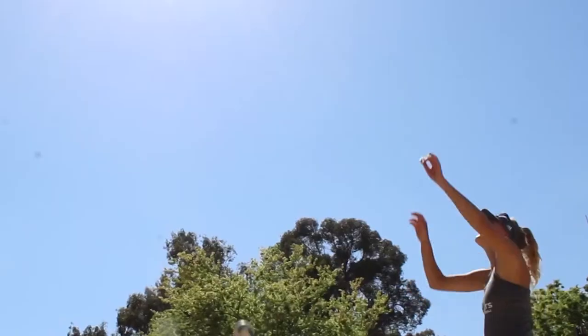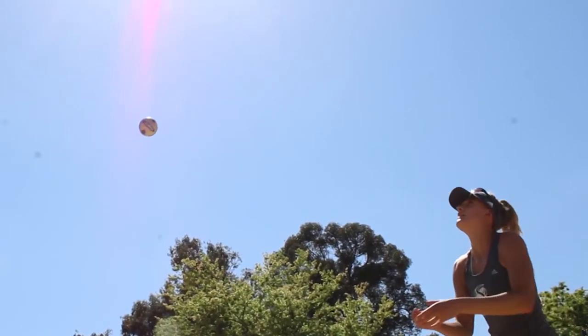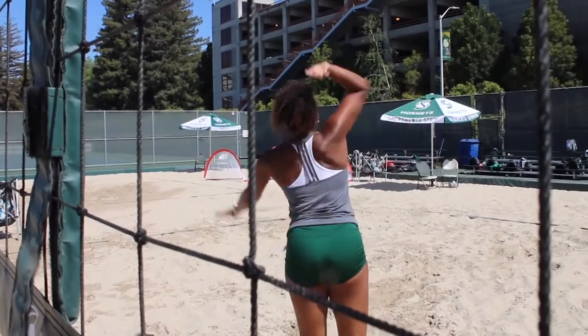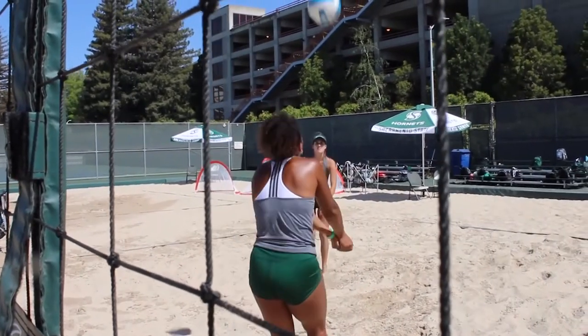Yes, it's so nice. We used to drive all the way to Folsom every single day for practice, and it would be a lot of gas and it would be a long drive. But having it on campus is so convenient, and it just feels good to be playing on campus on our home courts rather than in a random park in Folsom.